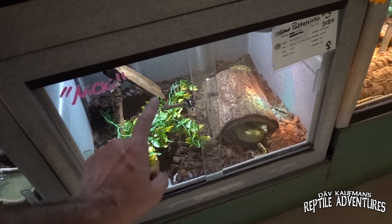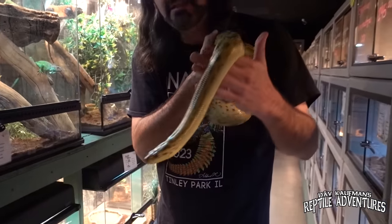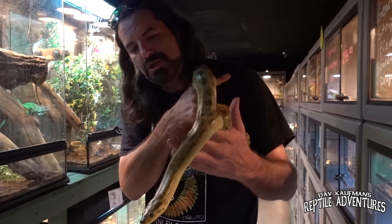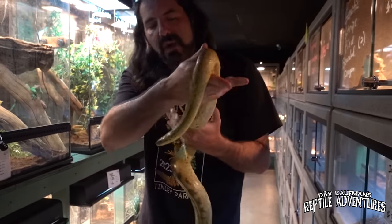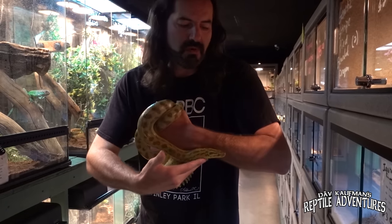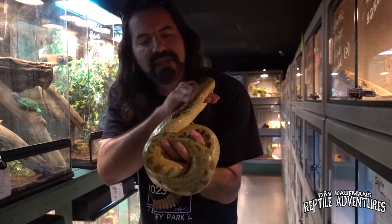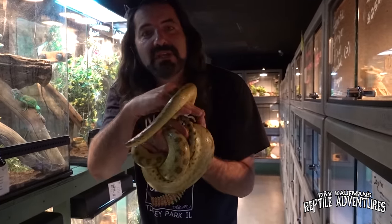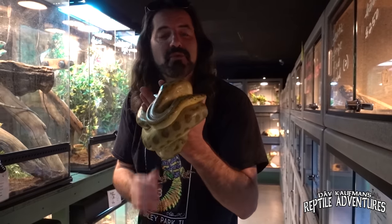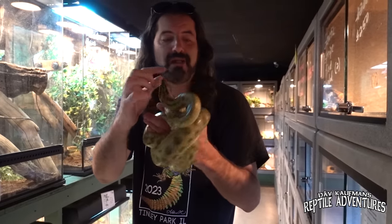Right down here in this enclosure we have one of the coolest snakes — a yellow patternless anaconda. These are so rare to find in a reptile shop. He is just calmed right down. When you handle a snake, you have to know how to read the body language, and part of that is watching those tongue flicks. Rapid tongue flicks mean he's really nervous; slow, methodical tongue flicks mean he's at ease, curious, and calm. After a while, he just sits right on your hand and calms right down. This is one of the coolest snakes you're going to find here at Reptile Rapture.